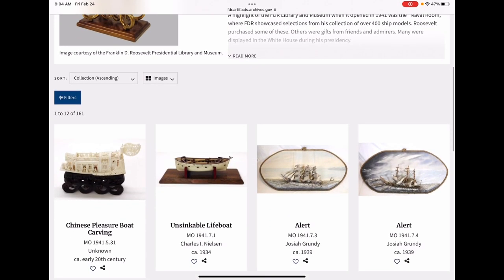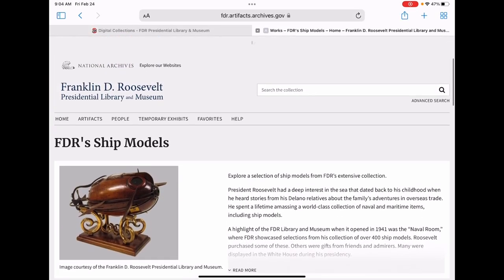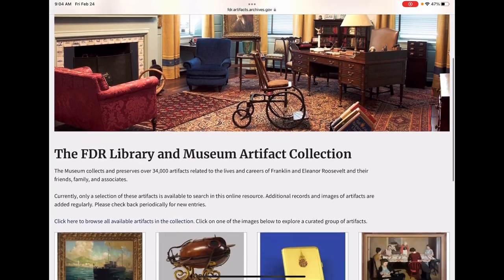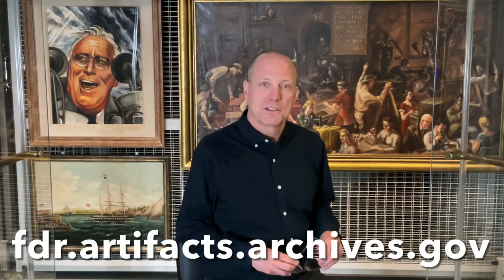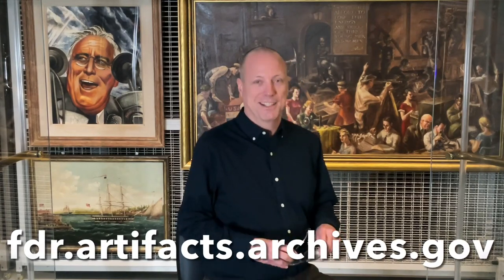This website resource is one part of the digitization program of the National Archives and the FDR Library and Museum and enables us to make access happen. I hope you enjoyed this look at the FDR Library's Digital Artifact Collection. To view this online resource, please go to fdr.artifacts.archives.gov.